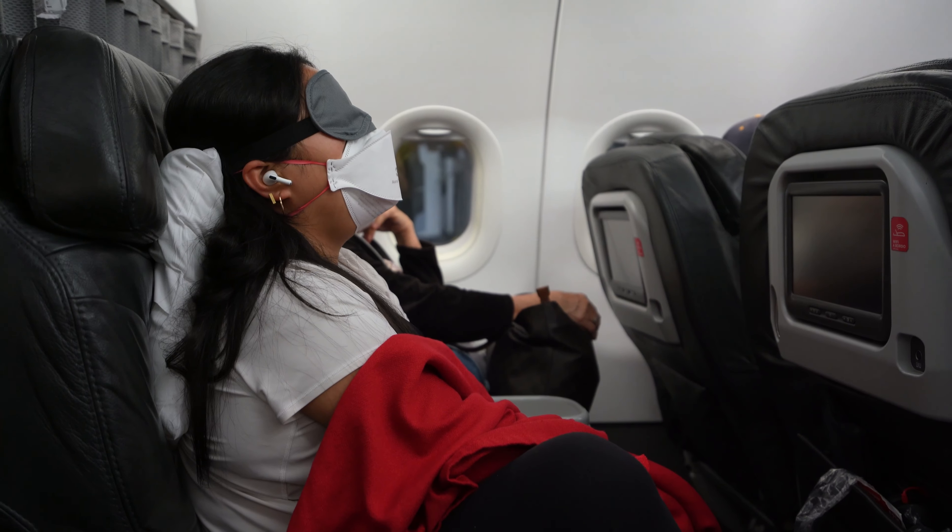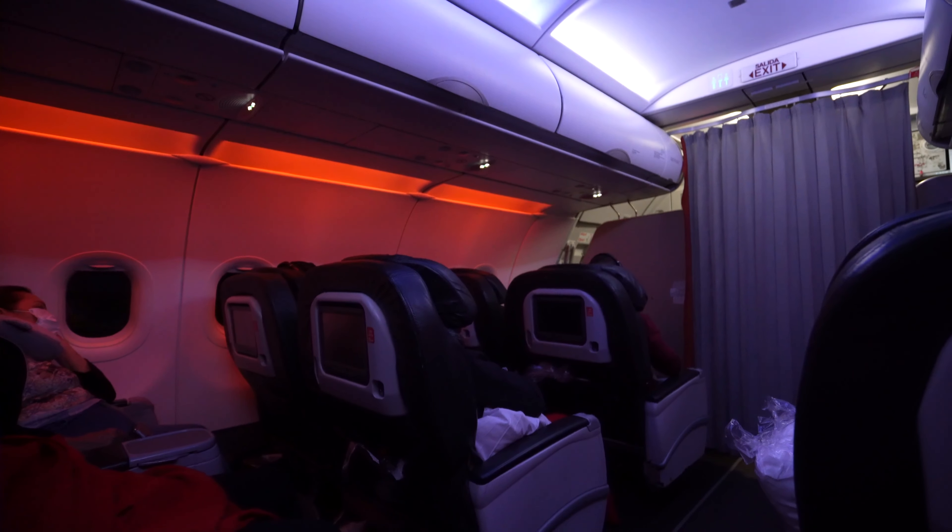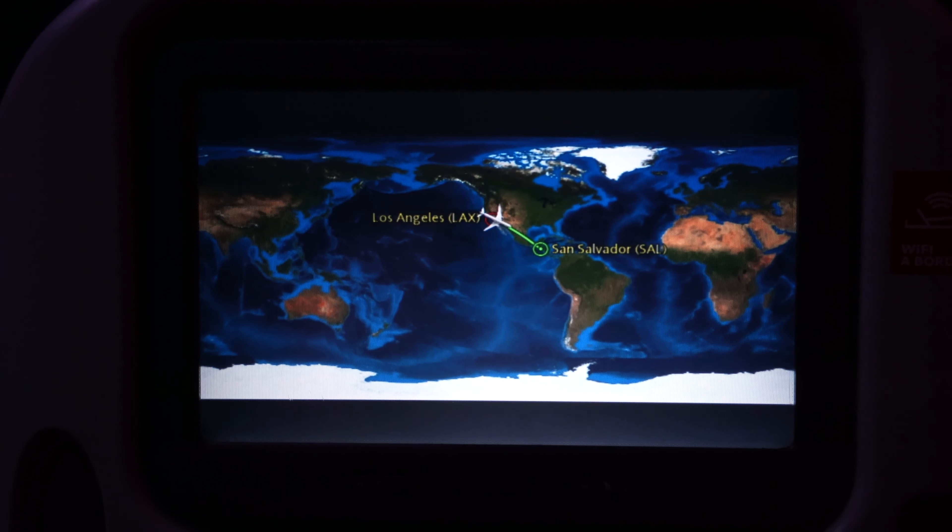Now besides this rather impressive Ferragamo amenity kit, the overnight red-eye flight — four hours to San Salvador — was really nothing to write home about.